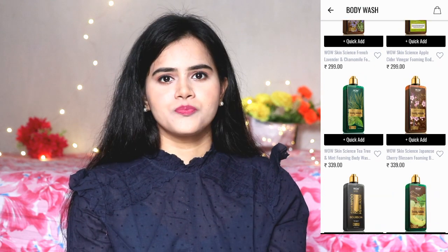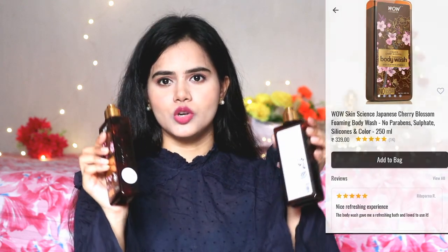Make sure you check my description box. My conclusion about these body washes is: just go for it. Men, women, and teenagers can all use them. There are many other variants available and you can choose your variant. Trust me, you just need a small amount of these body washes. Stay blessed, stay happy, stay healthy. Bye bye!